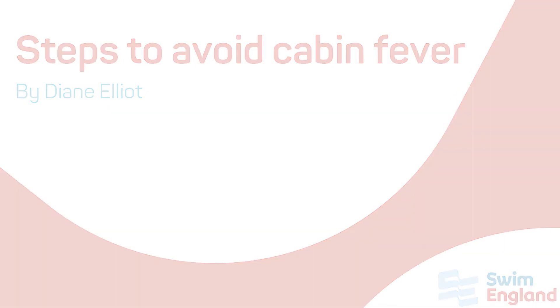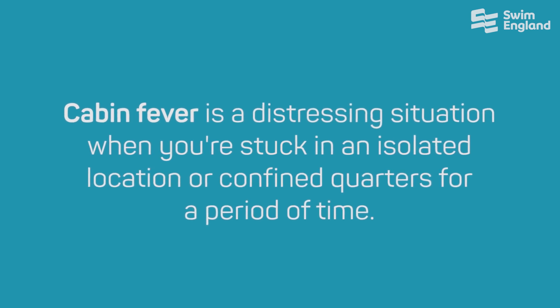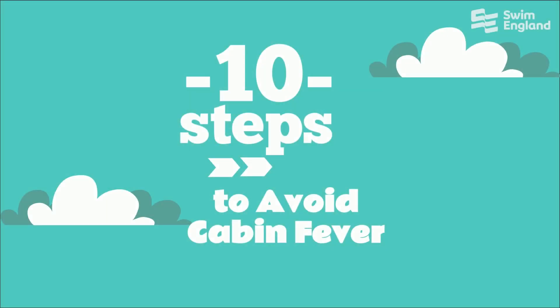Cabin fever is a distressing situation when you're stuck in an isolated location or confined quarters for a period of time. Here are 10 steps to help you avoid the feeling of cabin fever.